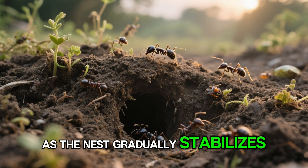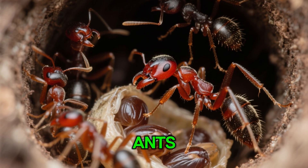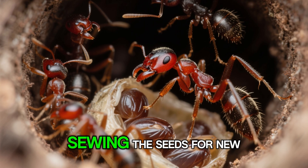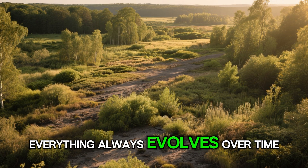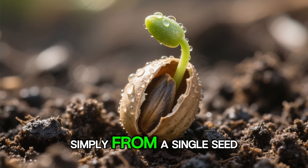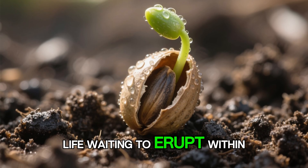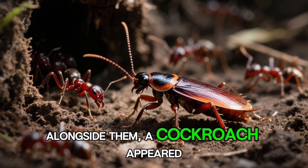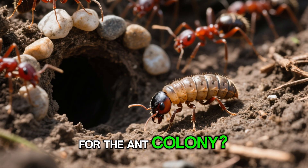As the nest gradually stabilizes, new organisms begin to appear — male ants and young queen ants, the first new lives preparing to split from the colony, sowing the seeds for new empires. Because in nature, everything always evolves over time. Even a barren piece of land can be reborn from a single seed dropped from bird droppings. The seeds began to sprout, and alongside them, a cockroach appeared. Will it become a friend or will it become prey for the ant colony?